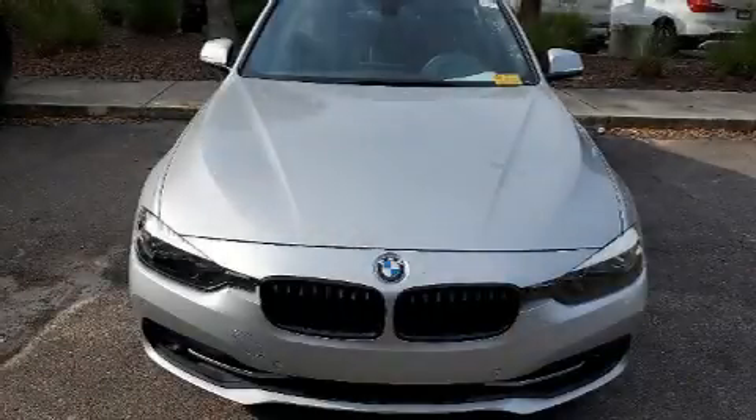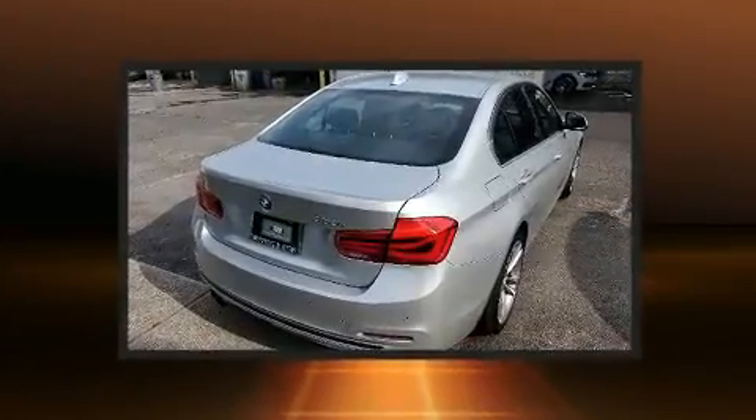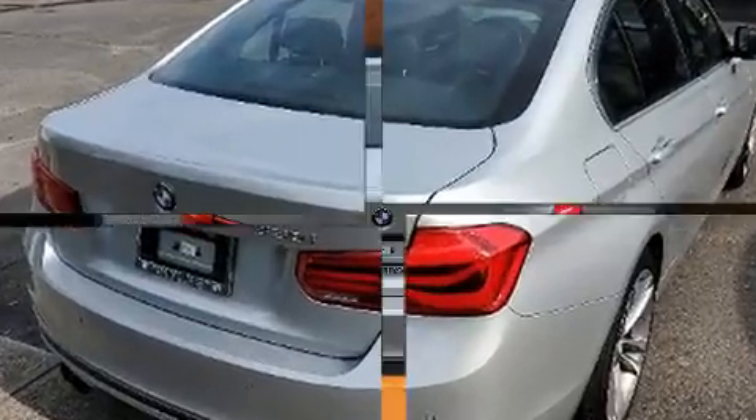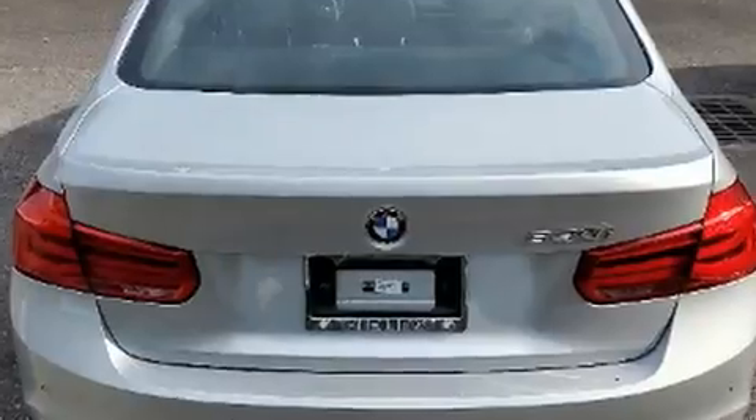You can expect a lot from the 2017 BMW 330i. It features an automatic transmission, rear-wheel drive, and a 2.0-liter 4-cylinder engine. Turbocharger technology provides forced air induction, enhancing performance while preserving fuel economy.